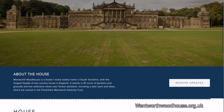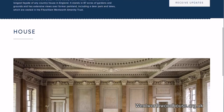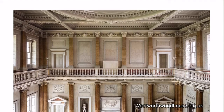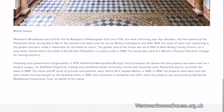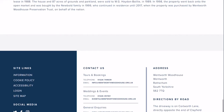The standout piece has to be the breathtaking Marble Saloon, featured not so long back in the Downton Abbey movie. Wentworth is truly colossal in every sense, and when its restoration is complete, it would likely serve as one of the finest country houses open to the public anywhere in the world. The prospect of bringing this fantastic home back to life is truly exciting, and I can't wait to see the results.